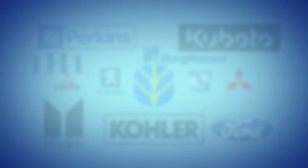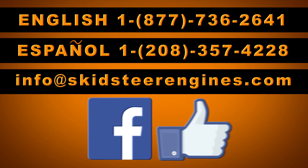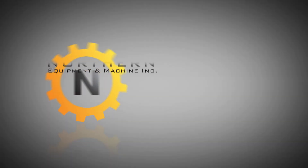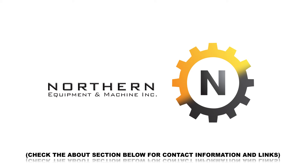We'll help get your engine back to working condition. You can contact us by phone, email, or even on Facebook. So give us a thumbs up. We are Northern Equipment and Machine, delivering quality, integrity, and service.